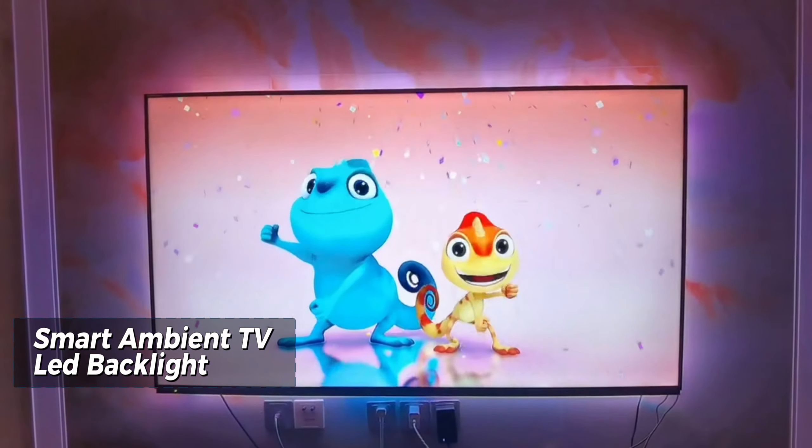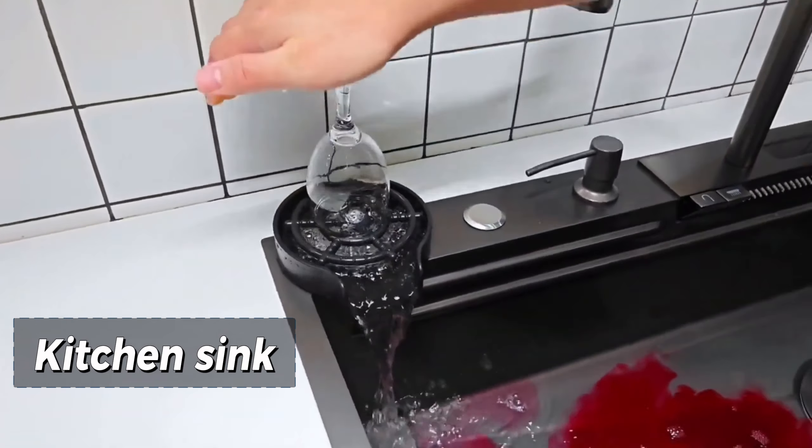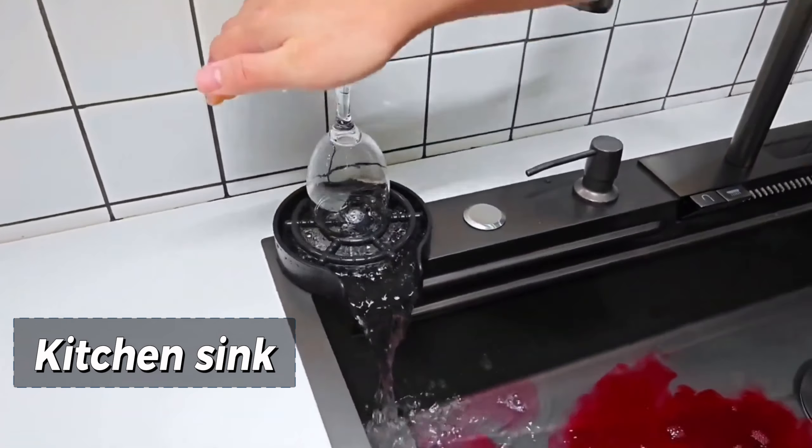Moving on to another smart home essential, we have the Zigbee 3.0 Smart Home Thermostat. This device takes control of your home heating system, providing a programmable and energy-efficient solution. Compatible with Wi-Fi, it seamlessly integrates with your smart home ecosystem, supporting voice commands through Google Assistant and Alexa.